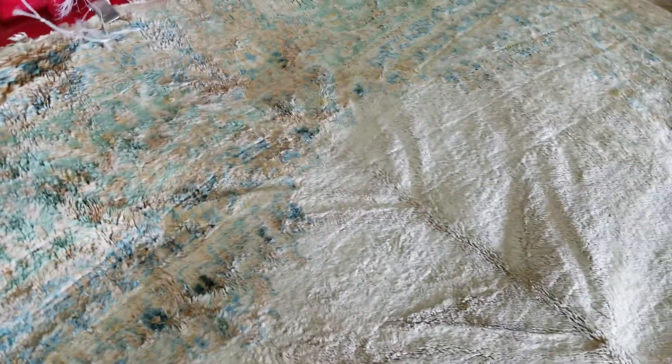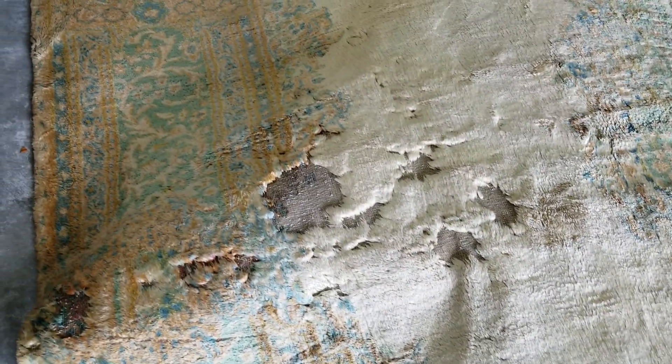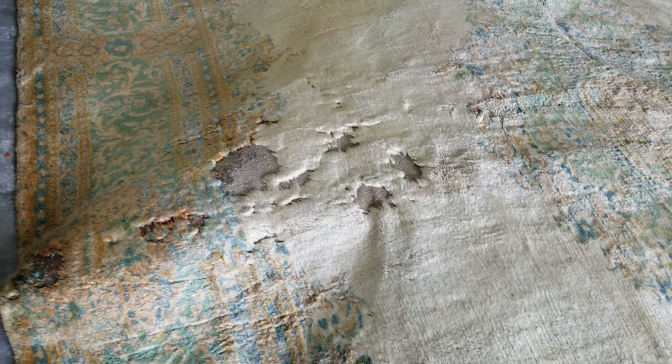It was not showing before, but when we cleaned it and all the dead wool came out, it started showing. Again, this is Dior LLC Oriental rug cleaning. Even when the rug is in this situation, it's fixable. Call us, talk to us — it's a free consultation. We can tell you what we can do to save your rugs.